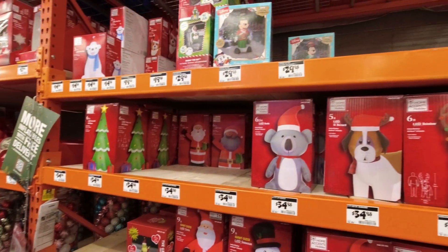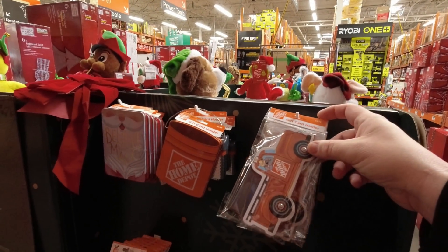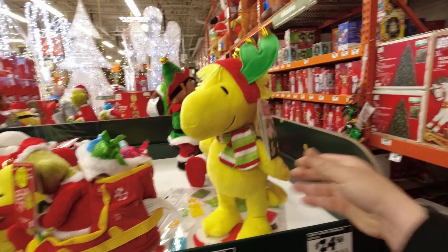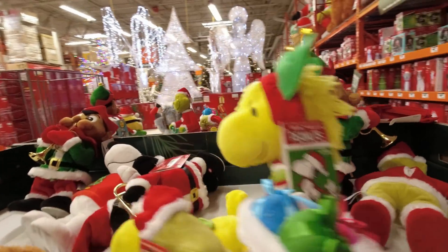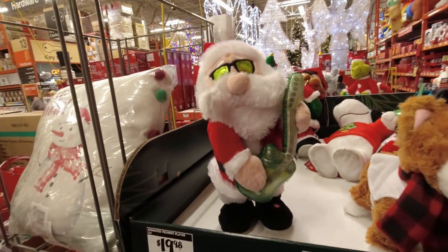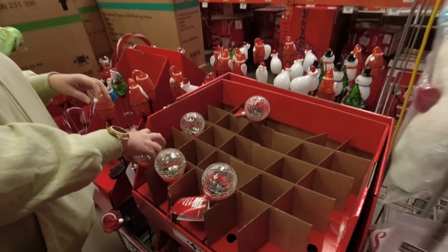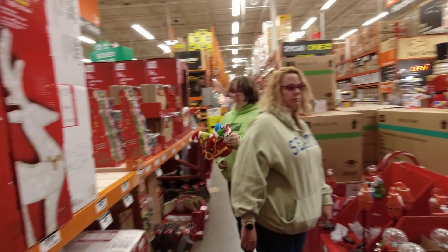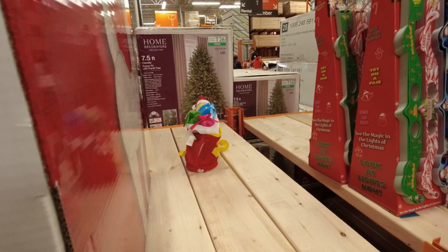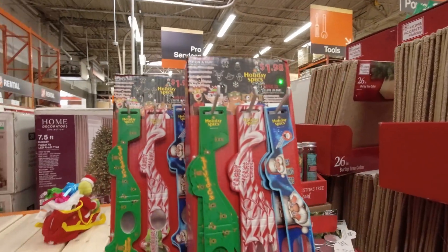More inflatables: snowman, Santa, tree, dog — pretty much all types. There's also a Home Depot gift card holder shaped like a pickup truck. Coming around, Peanuts characters doing the little sidestep dance, and a rocking-out Santa with shades. Some are coming to life — pillows, yard stakes, and 3D glasses on display.